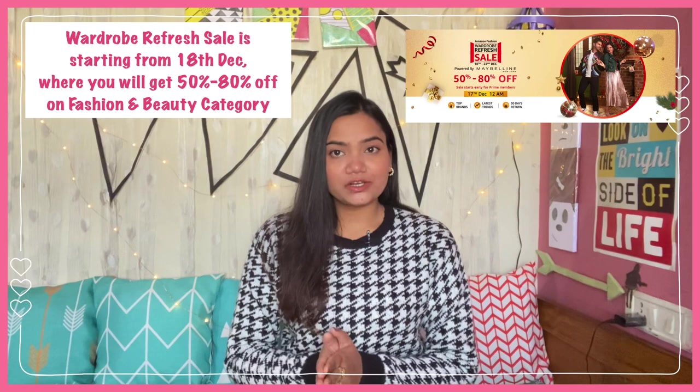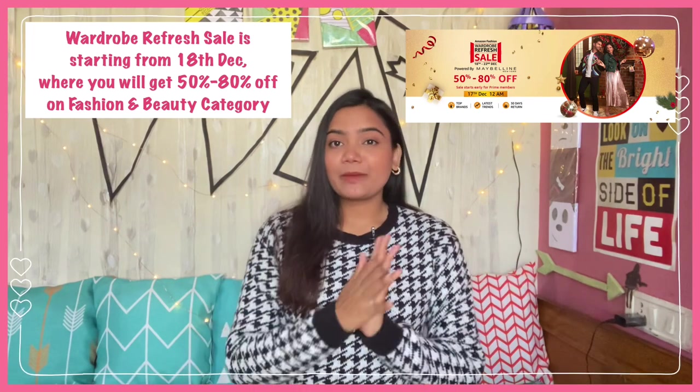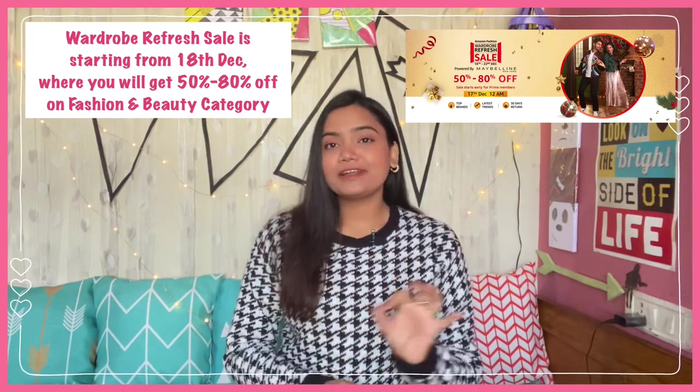A lot of people have requested to show some high-waisted denims, so today's video is about that. I'm going to share a lot of high-waisted jeans with you, and I have tried to keep this haul quite affordable. All of these denims are under 1,000 rupees — I think it's only one jean which is more than 1,000 rupees. And now on Amazon, their wardrobe refresh sale is also going on, so this is the perfect time to grab all the denims at very discounted prices.